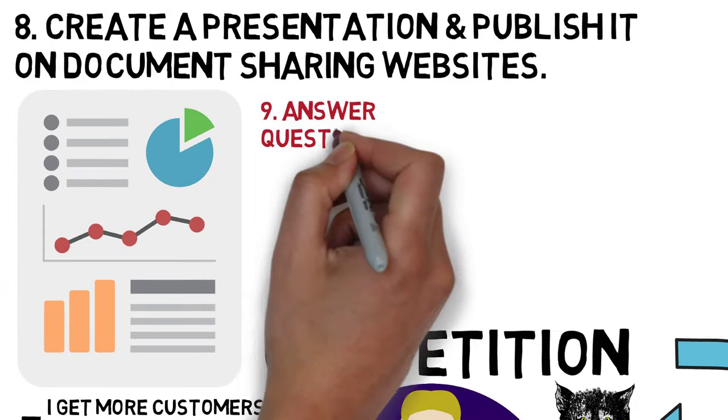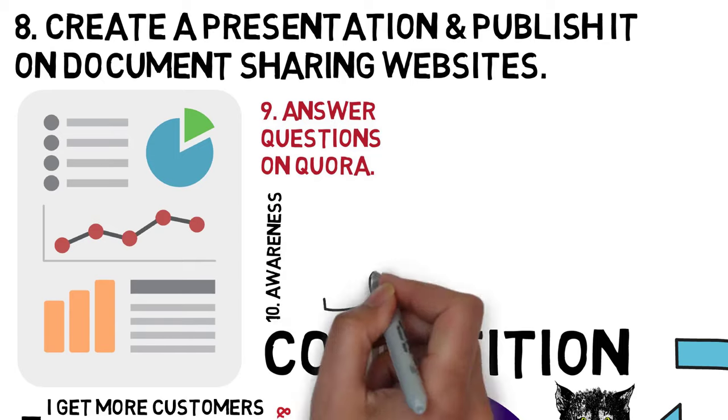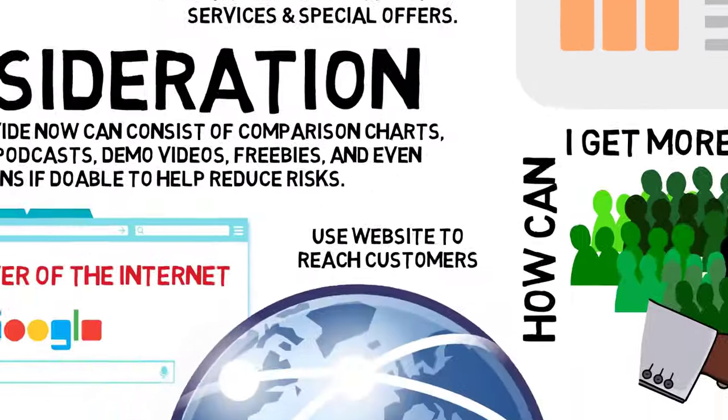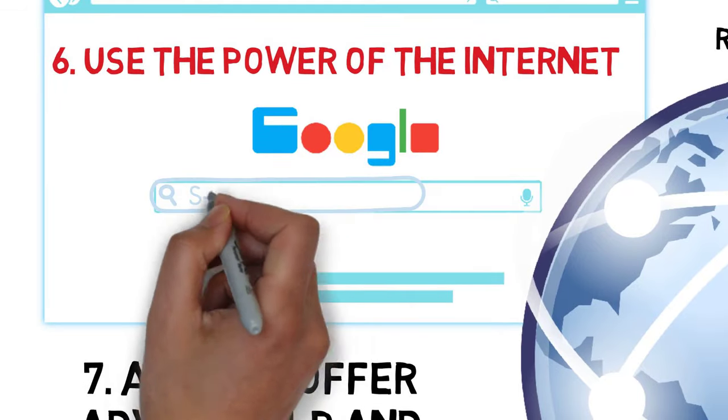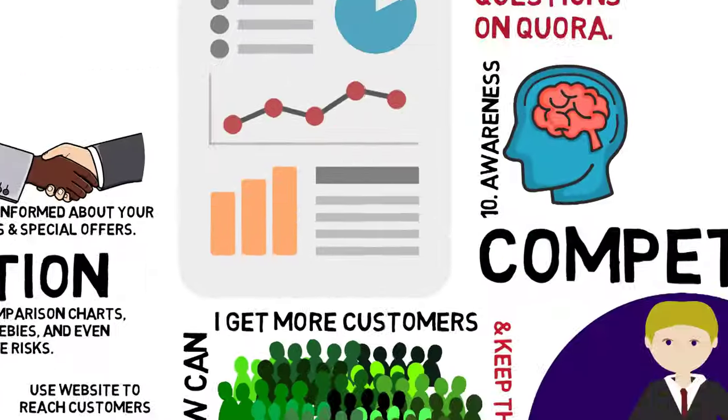8. Create a presentation and publish it on document sharing websites. 9. Answer questions on Quora. 10. Awareness is a key factor for selling your product. This is when a potential customer has identified that they have a need, and they go online and use a search engine like Google to find what they're looking for.